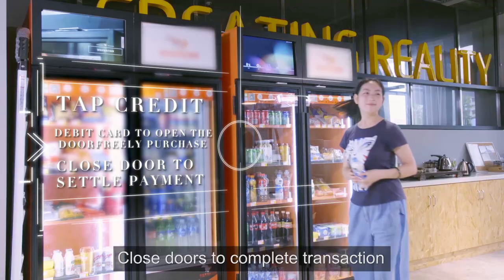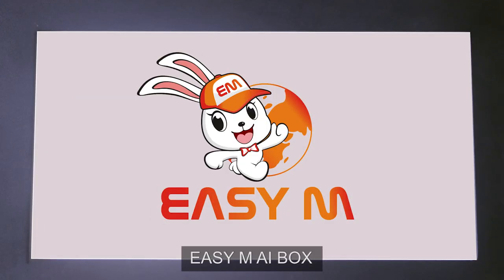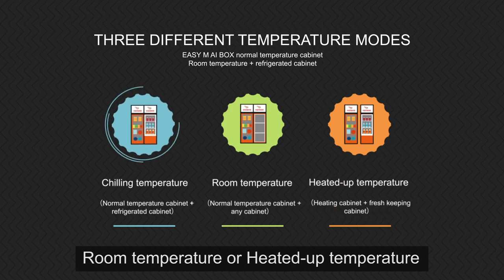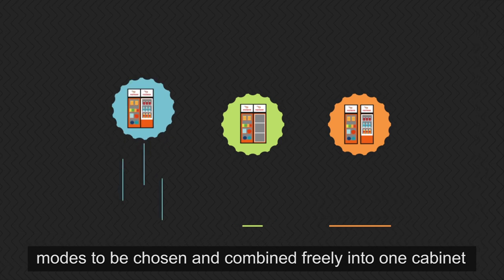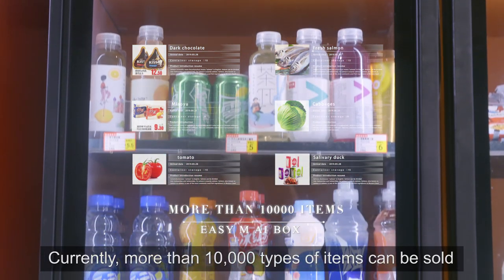Close the doors to complete the transaction, bringing you the most convenient and versatile generation of smart vending machine. The EZM AI Box features a single or double door fashionable fuselage, with chilling, room temperature, or heated temperature — three different temperature modes that can be chosen and combined freely into one cabinet. With freely adjustable display spaces, currently more than 10,000 types of items can be sold.